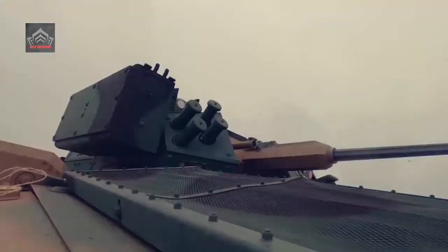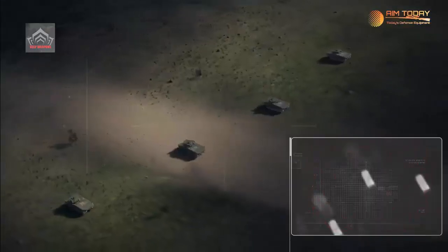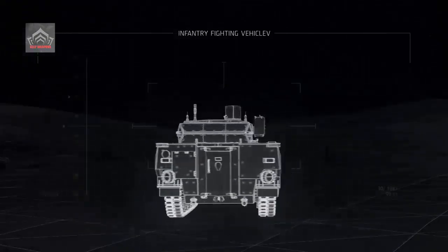It can be operated in a myriad of climates. Its top speed on a hardened surface is 65 kph, while 8 kph is the top speed in an amphibious setting. The base variant of the vehicle weighs 28 tons.